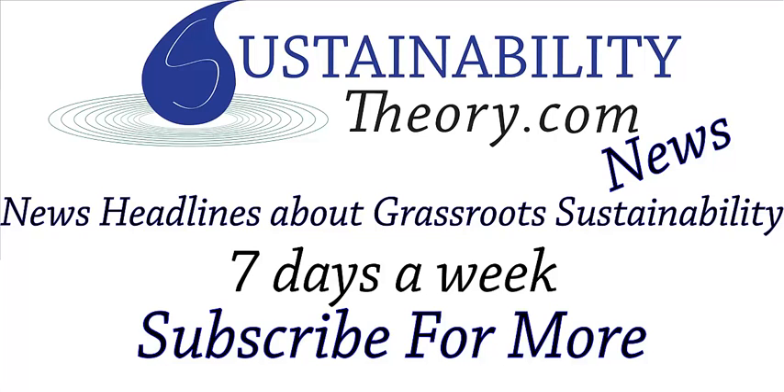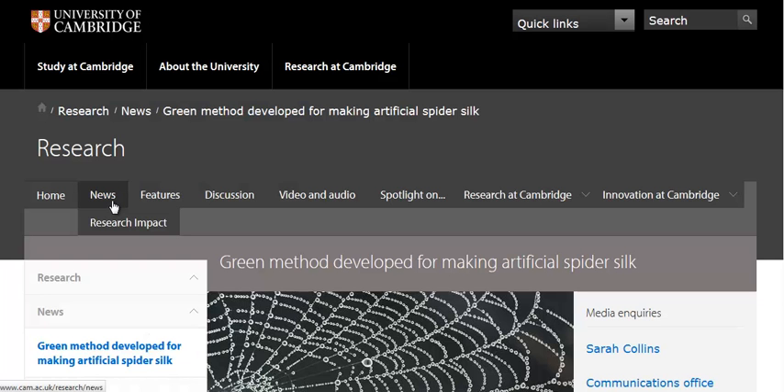Hello, Carl here with Sustainability Theory News. We're over at the website for the University of Cambridge, and researchers there have found a new way to make artificial spider silk.